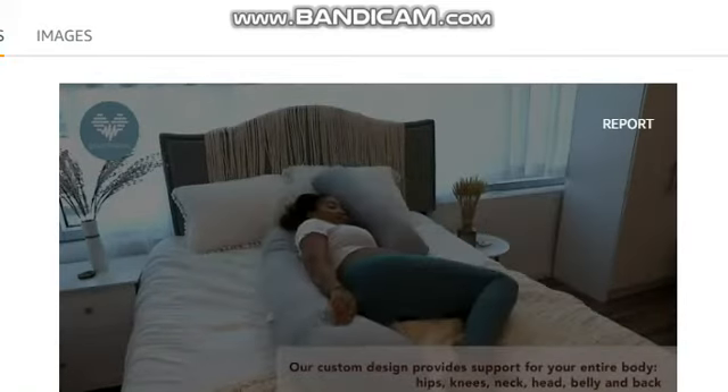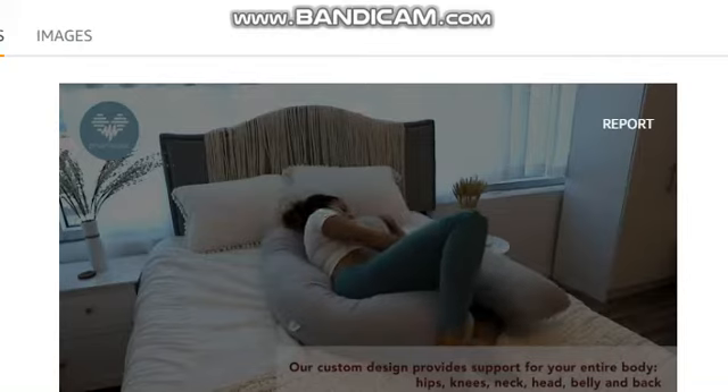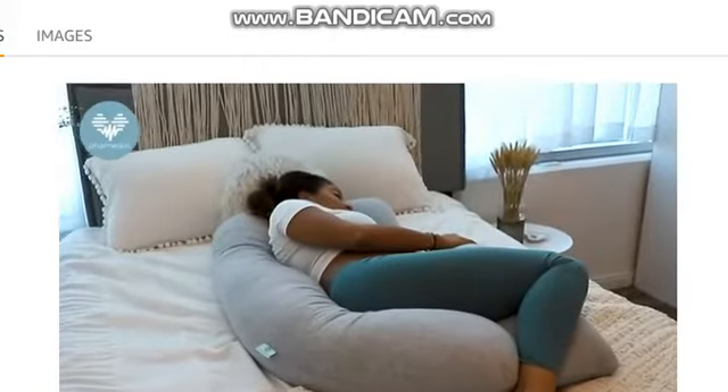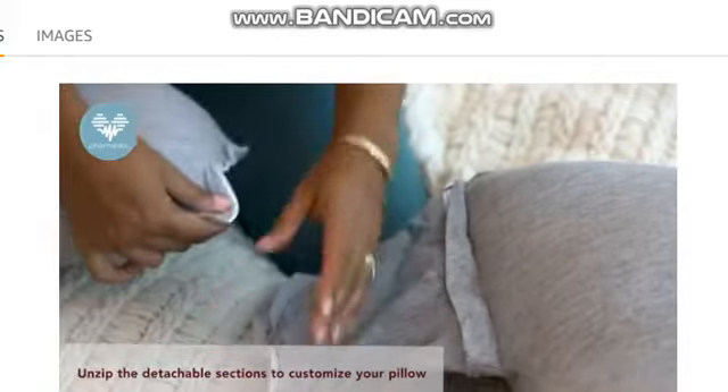Position yourself with your back against the non-detachable section of the pillow. Our design is made to fit every curve and provide support for your entire body. Use the zippers to rearrange your pillow for a customized fit.